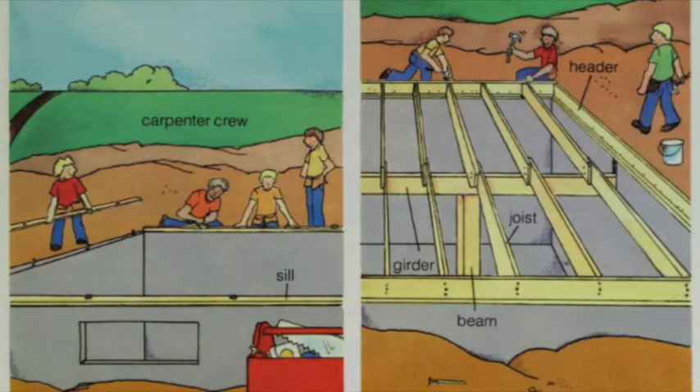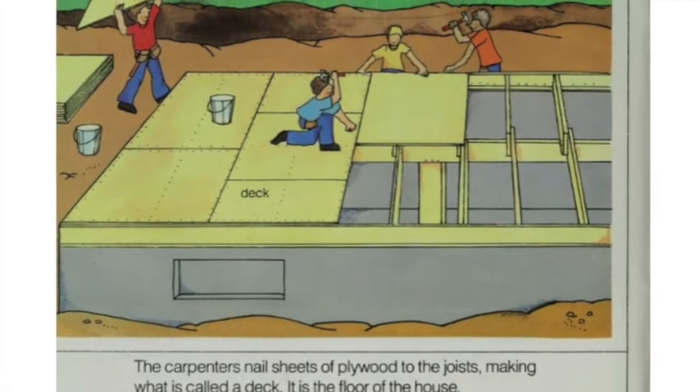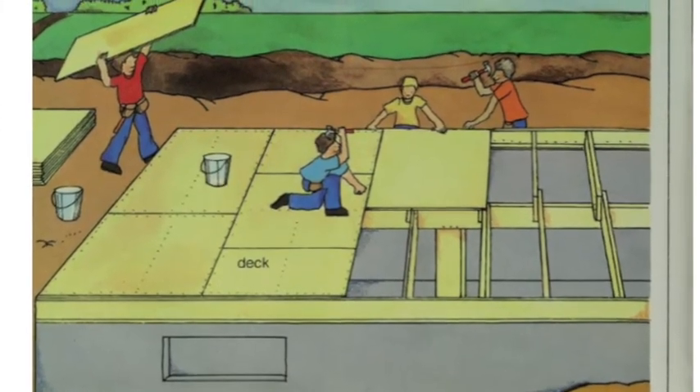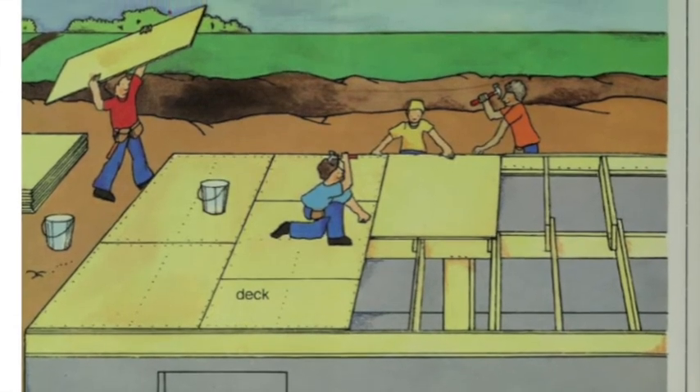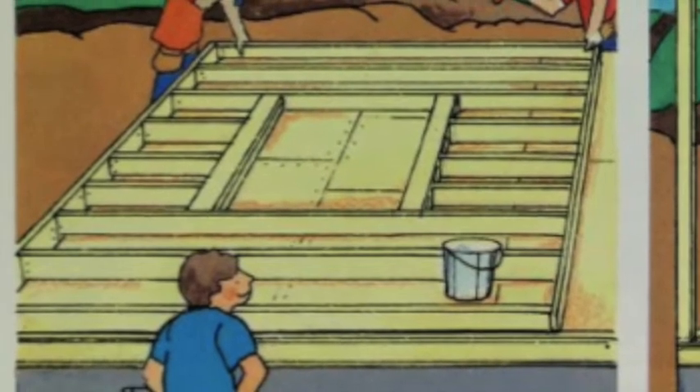Here comes the carpenter crew. Out come their tools. They bolt down boards called the sill to the top of the foundation. Then they hammer heavier boards called joists into place. The carpenters nail sheets of plywood to the joists, making what is called a deck — it is the floor to the house.